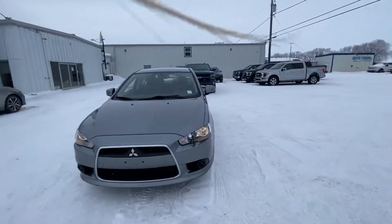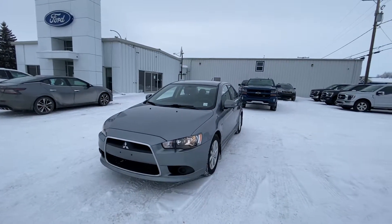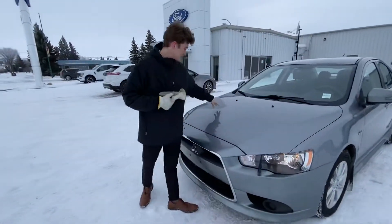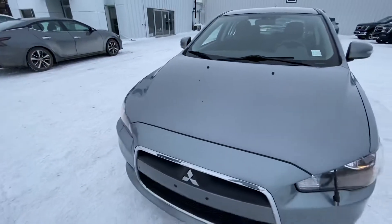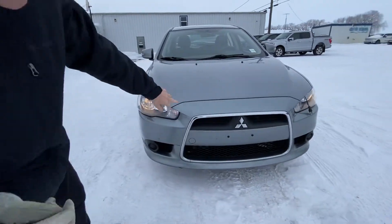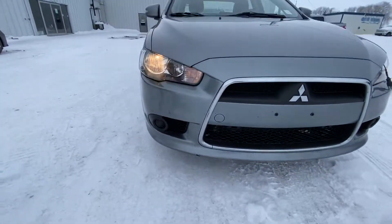Beautiful silver color. I'll do a full walk-around for you to show you any dents and stuff I've noticed on the bumpers here. First of all, on the front hood here, there's a couple little rust spots, most likely from rock chips there. On the front bumper, it seems to be in great condition except for this one little spot here. Other than that, I haven't noticed anything.